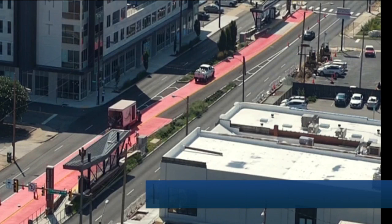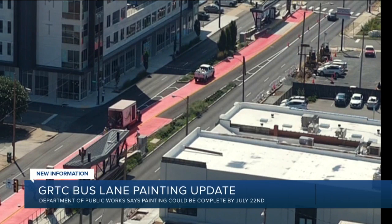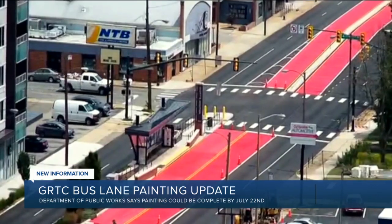Crews are now finished painting all those GRTC pulse lanes red. The project has been going on for over three weeks. It's a $2 million project aimed at keeping cars out of the bus lanes, reducing confusion, and of course keeping drivers and pedestrians safe.